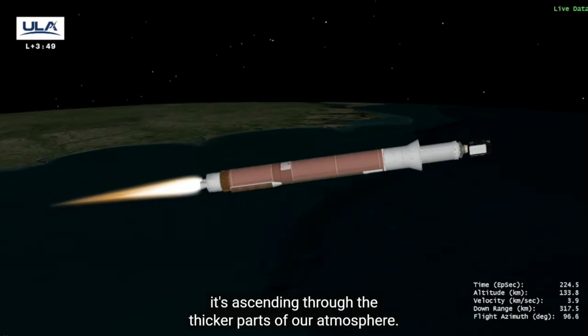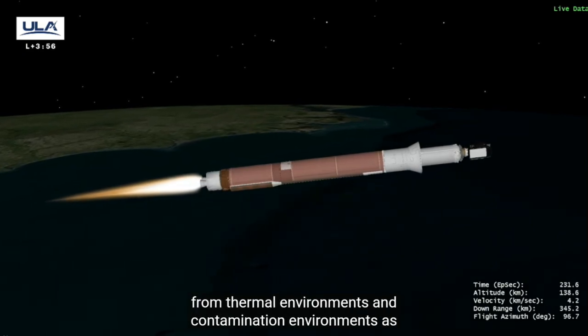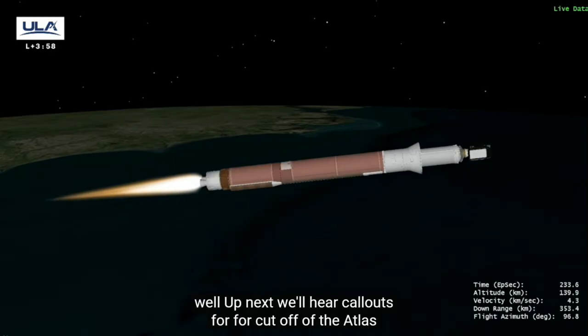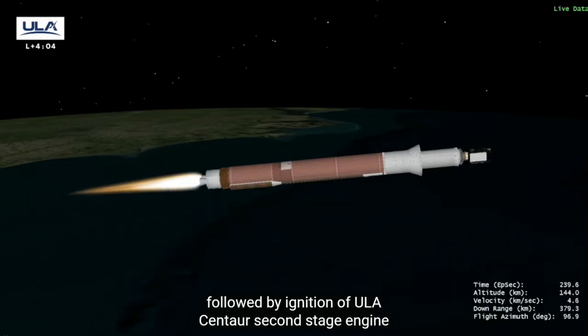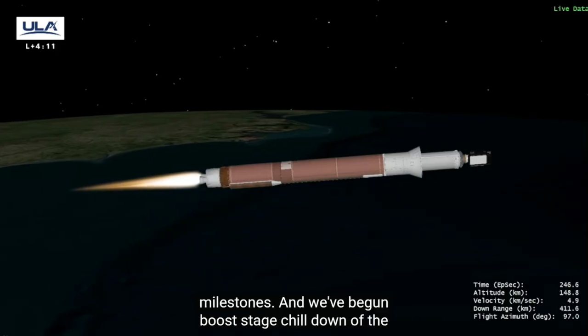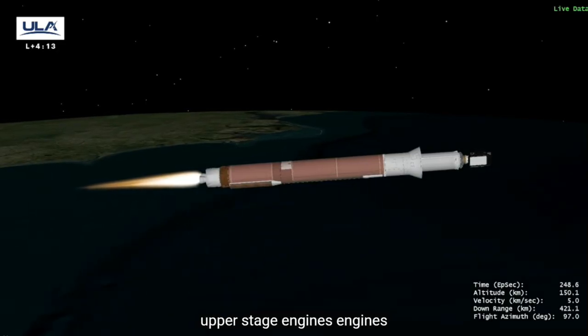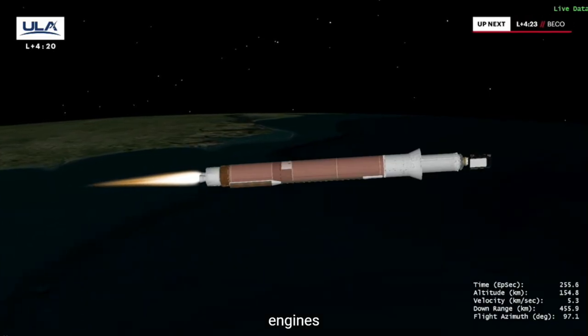Up next, we'll hear call-outs for cutoff of the Atlas first stage engine and separation of the booster stage, followed by ignition of the ULA Centaur second stage engine. Let's listen in as we approach these milestones. We've begun boost phase chill-down of the upper stage engines and have now completed boost phase chill-down.